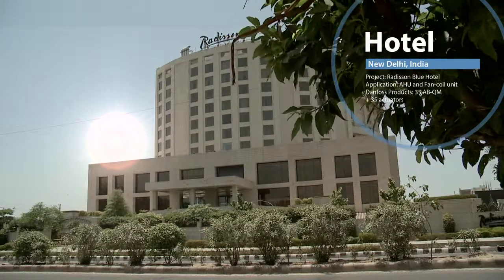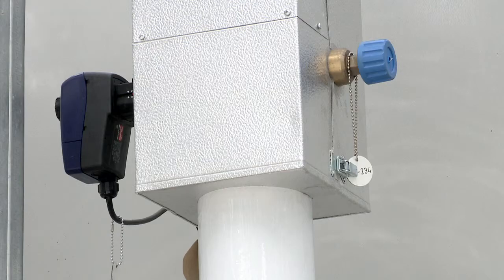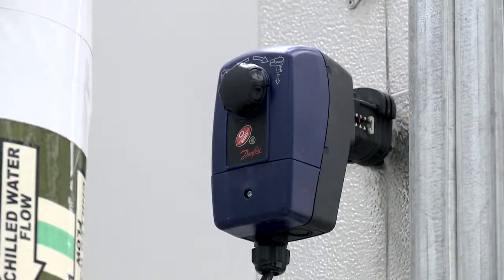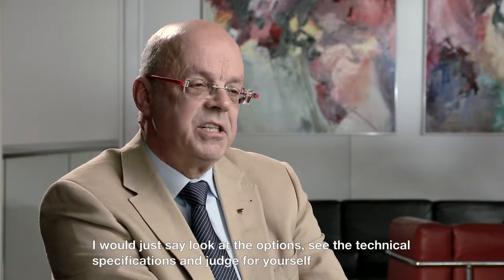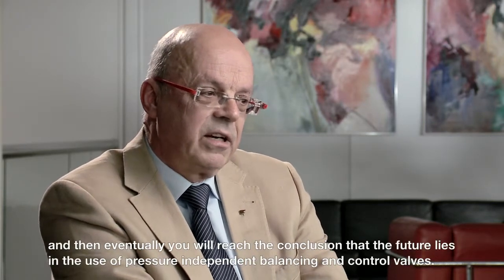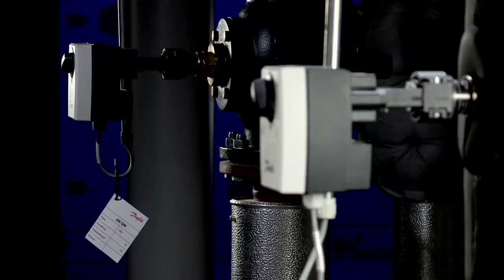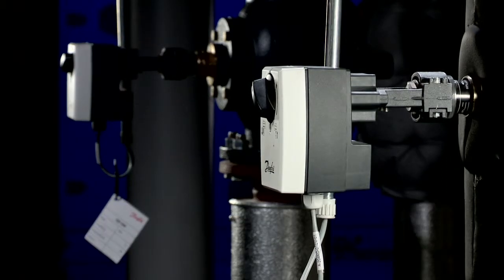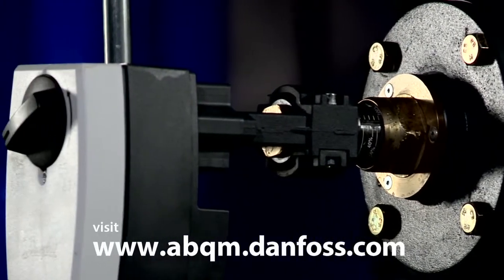Based on their technical assessment of the PIBCV and its proven track record in buildings around the world, these engineers have some clear words of advice for their peers: look at the possibilities, look at the technical specifications and assess them yourself. Then you'll reach the conclusion that the future lies in the application of pressure-compensated valves. Interested? Contact your nearest Danfoss office, or visit www.abqm.danfoss.com.